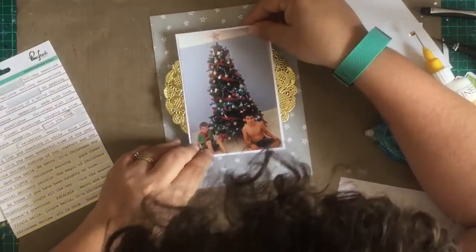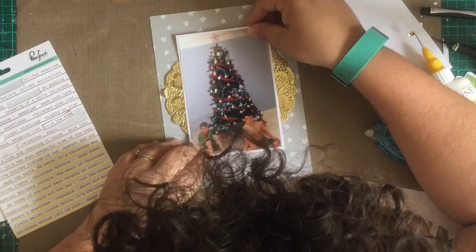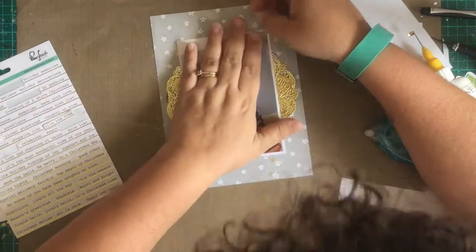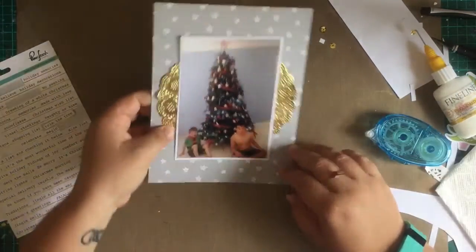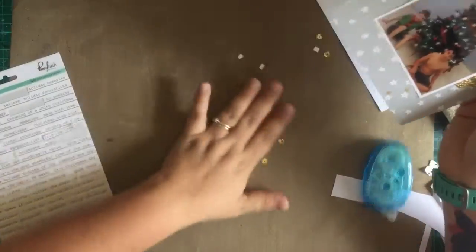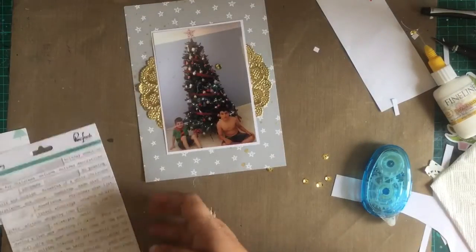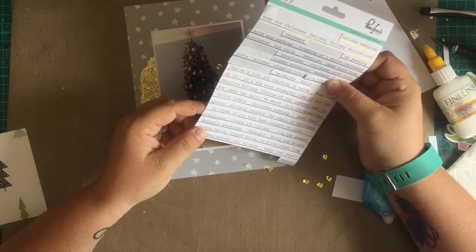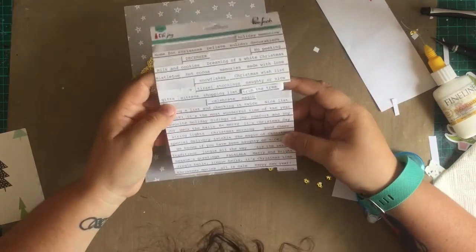I'm too impatient to wait for it to dry naturally, so I get my paper towel and just sop it up. There's my head again — why is my head in these videos so much? I've got to work on that. Just attaching it all down now, making sure I haven't ruined my photo — which I do sometimes. Oh look, there's a sequin — a random sequin there.